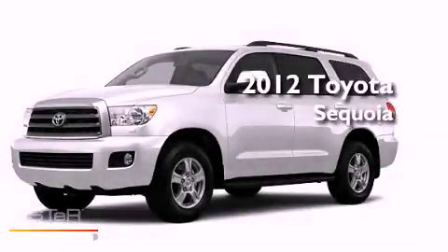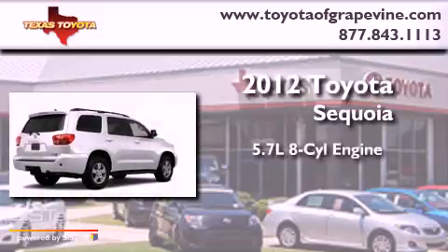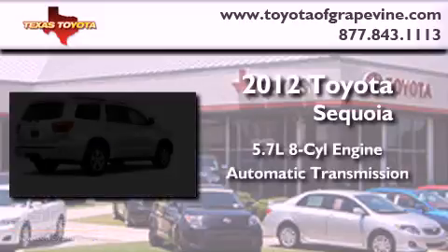This is a brand-new 2012 Toyota Sequoia. It has a 5.7-liter 8-cylinder engine and an automatic transmission.